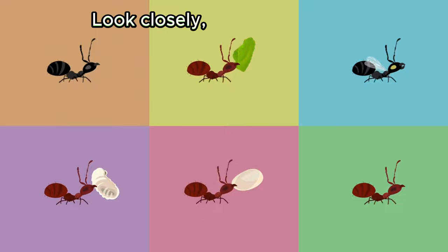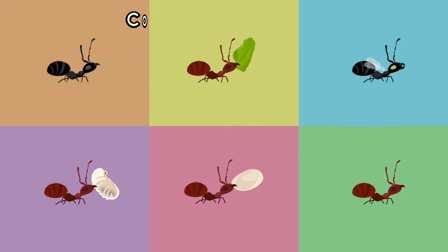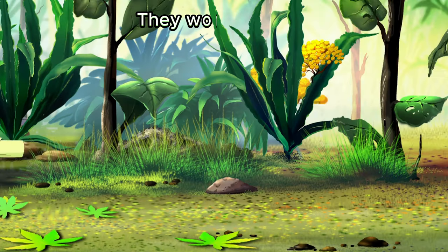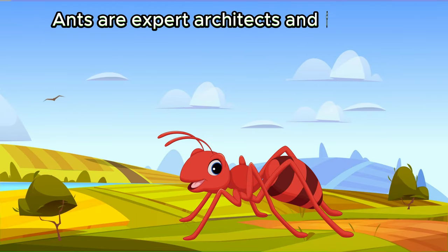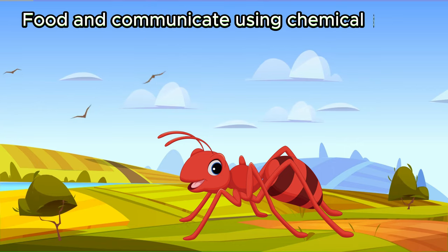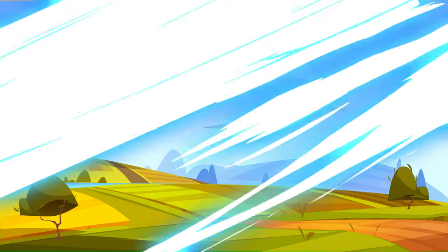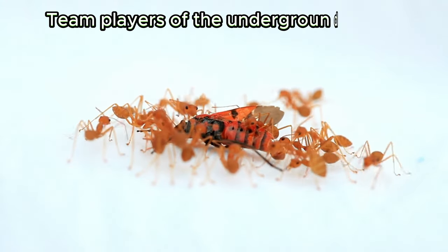Look closely — it's the busy ant. Ants are tiny insects that live in large colonies underground. They work together to build intricate tunnels and chambers. Ants are expert architects and farmers. They cultivate fungus for food and communicate using chemical scents called pheromones. These diligent creatures are the true team players of the underground world.